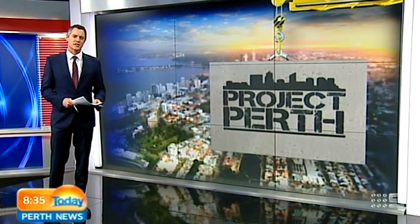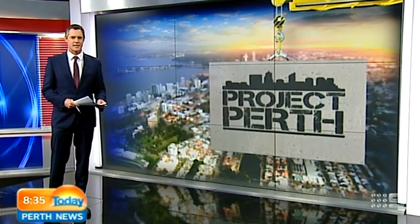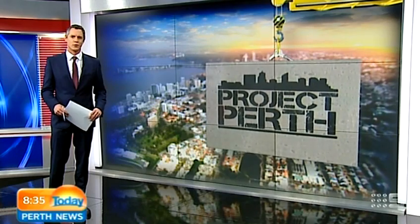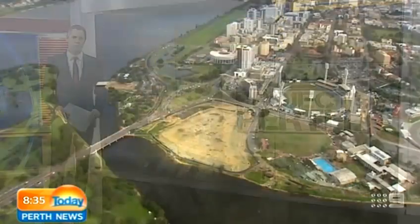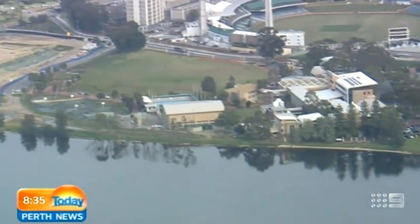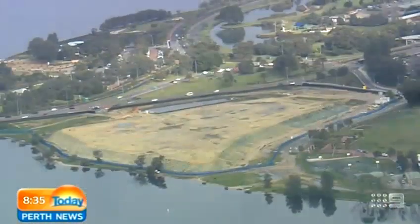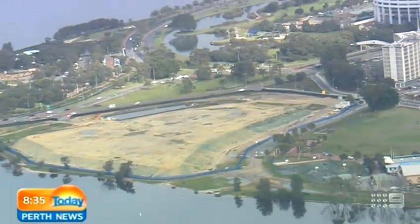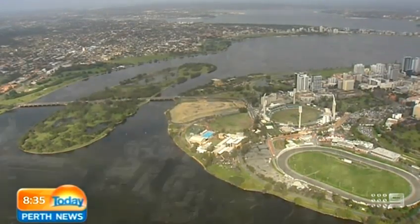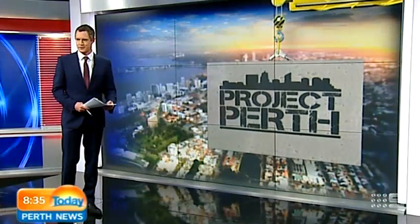Perth News has this week been given exclusive access inside the landmark projects transforming our city. Today we're having a look at a little-known development right on the jewel of Perth's Swan River. Work on a landmark tower near the causeway will start next year as part of a two billion dollar redevelopment of East Perth. The Waterbank project will redevelop land around River's Edge north of the causeway. The six hectare development will include up to 1,000 apartments as well as shops, cafes, bars and a public beach. It will also be built to allow a ferry terminal sometime in the future.